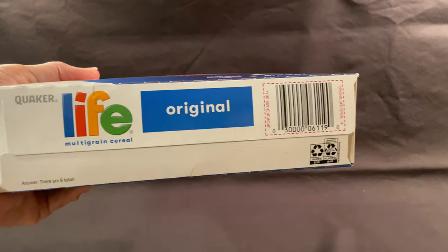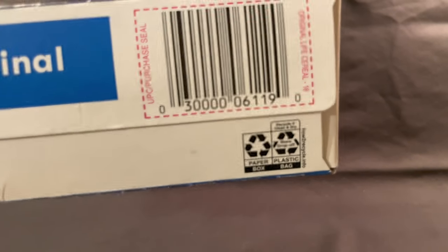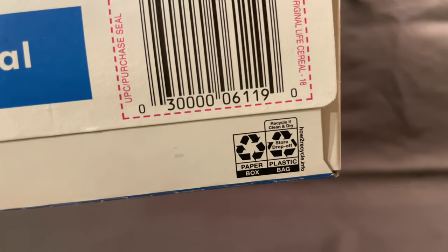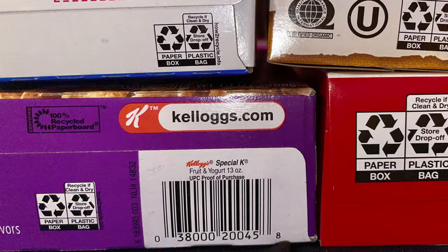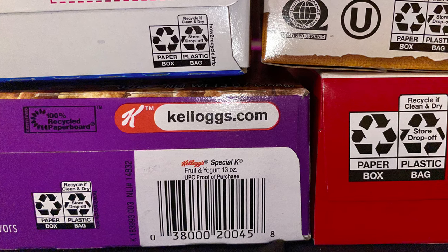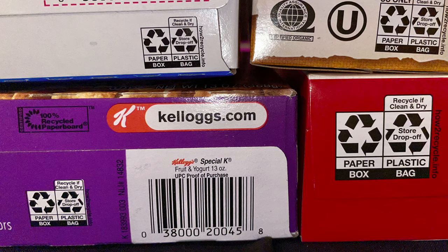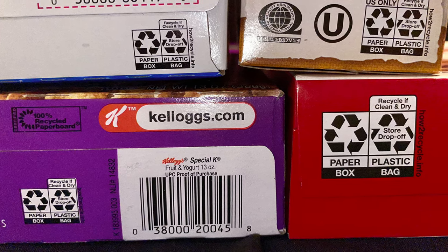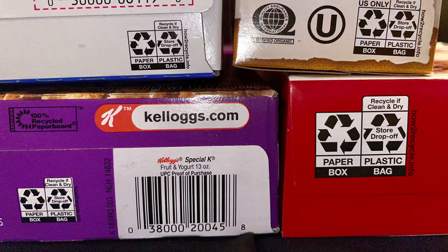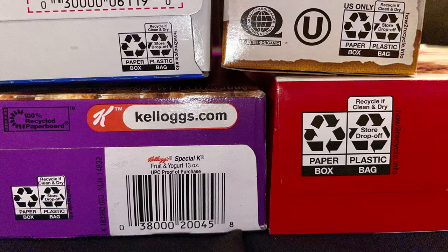As consumers need to see and understand these symbols to follow the recycling instructions, the size of the symbols and their printing on a contrasting background may make a difference in participation. Notice the red Wegmans box — it has larger printing of the recycle symbols on a contrasting background and this is easier to read and understand. The smaller black and white symbols when placed on a white background are not as easy to locate.